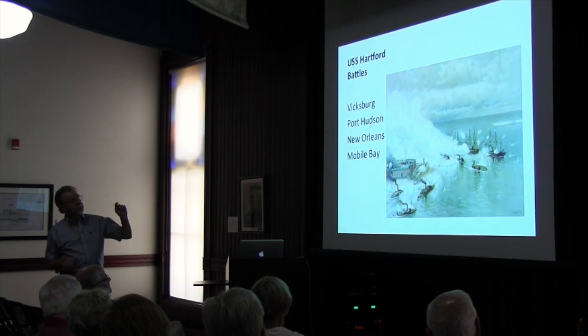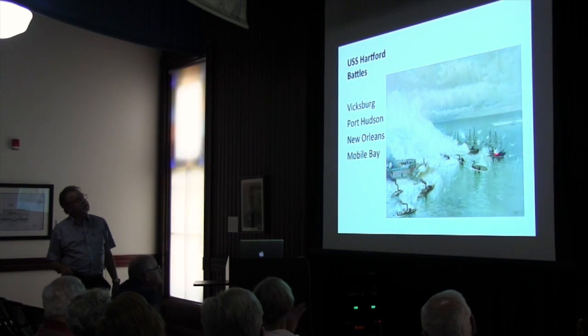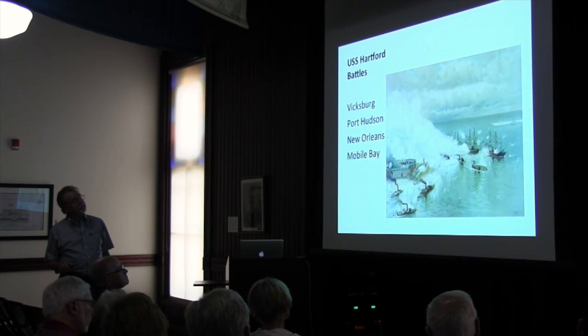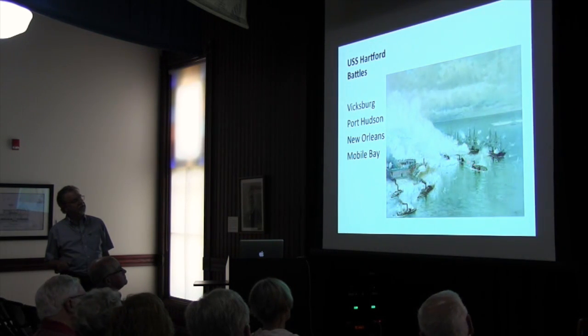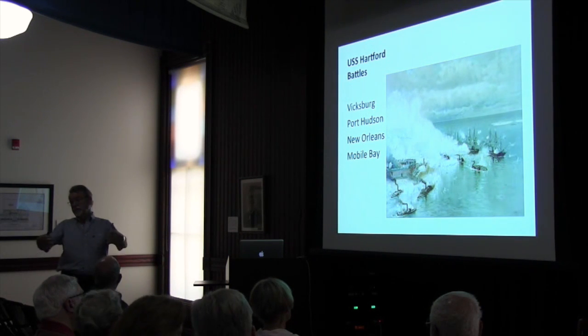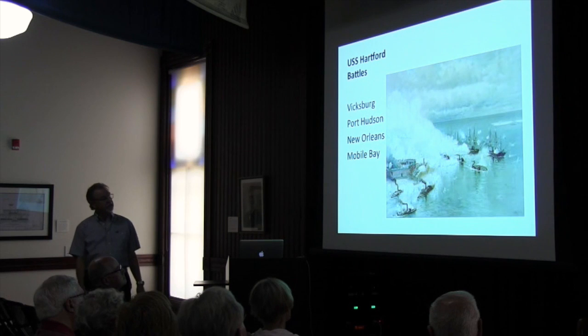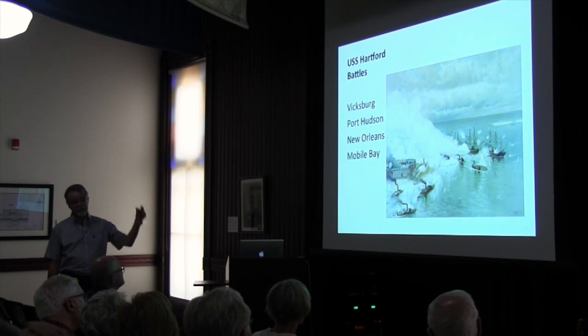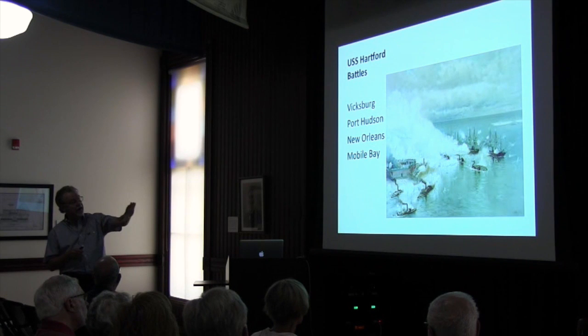So the Hartford is a big player. In this picture, that's the Hartford right there. This is a ram called the Tennessee with Admiral Buchanan — we'll get to him in a bit. And this is the Brooklyn, which is also an important Gulf vessel, about the same size and shape with about 26 9-inch cannon. They're going by Fort Morgan here. This unfortunate ironclad is the Tecumseh, which hit a mine — what they called at the time torpedoes, basically big barrels of gunpowder with a percussion cap. The thing went down in minutes; out of a crew of 160, only a dozen survived.